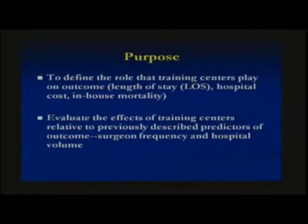The purpose of our study was to define the roles that training centers play on outcome, specifically length of stay, hospital cost, and in-house mortality following pancreatic duodenectomy. We also sought to evaluate the effects of training centers relative to previously described predictors of outcome: hospital volume and surgeon frequency.